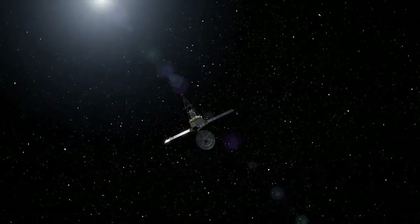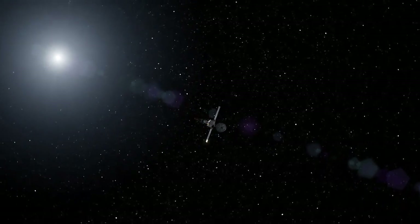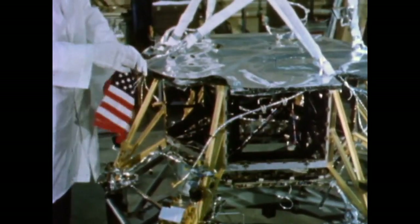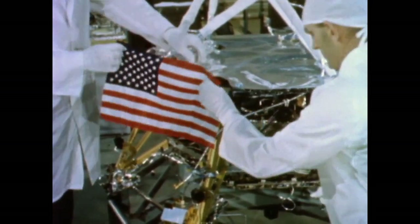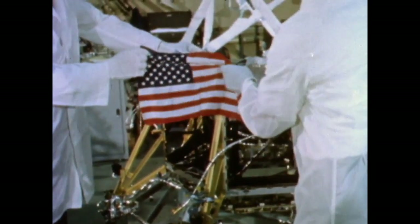Today, the spacecraft is a mute piece of metal that endlessly circles the Sun. But inside the spacecraft's thermal blanket is a small American flag, secretly placed aboard against official wishes, as a patriotic act to honor the very first "first" in space for the United States.